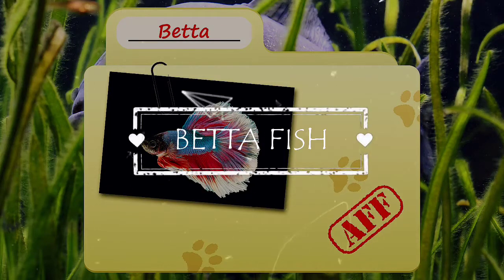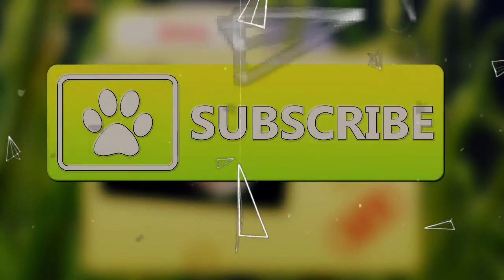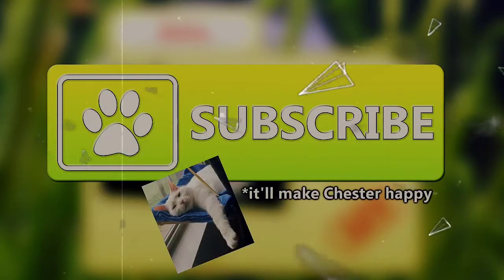Today on Animal Fact Files, we're going to be talking about Siamese Fighting Fish. If you want to learn more facts about animals, subscribe to this channel so you can stay up to date on all the new content.